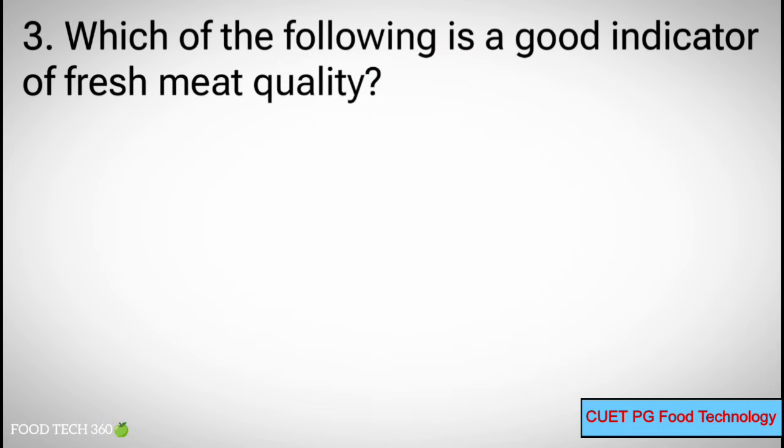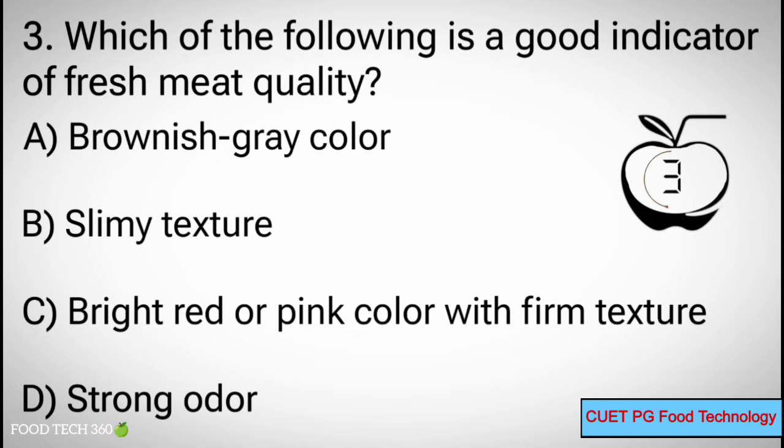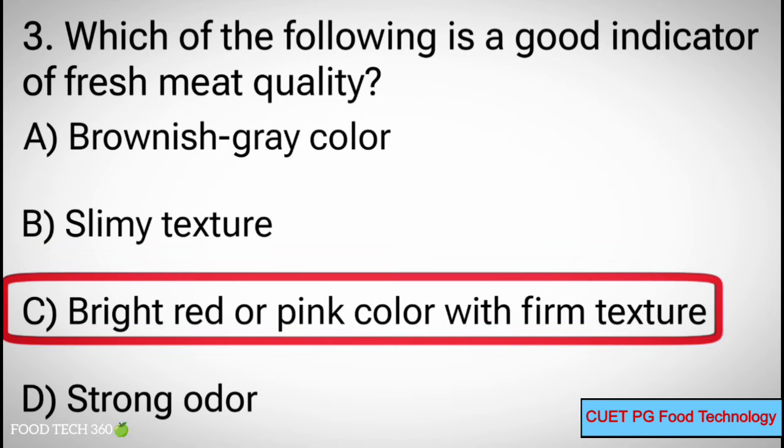Q3. Which of the following is a good indicator of fresh meat quality? A. Brownish-grey color, B. Slimy texture, C. Bright red or pink color with firm texture, D. Strong odor. Correct answer: C. Bright red or pink color with firm texture.